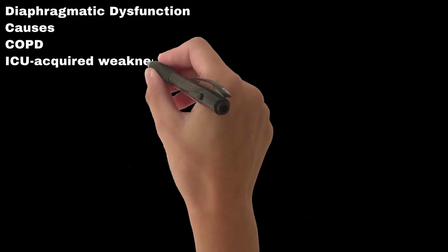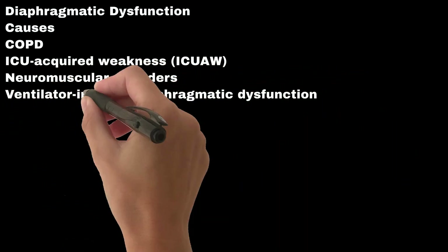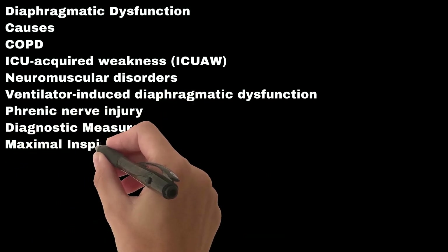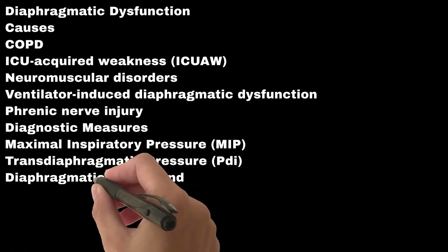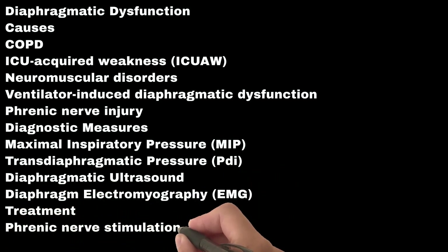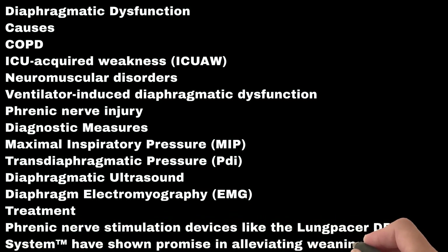Diaphragmatic dysfunction causes include COPD, ICU-acquired weakness, neuromuscular disorders, ventilator-induced diaphragmatic dysfunction, and phrenic nerve injury. Diagnostic measures include maximal inspiratory pressure, transdiaphragmatic pressure, diaphragmatic ultrasound, and diaphragm electromyography. For treatment, phrenic nerve stimulation devices like the Lungpacer DPT system have shown promise in alleviating weaning failure.